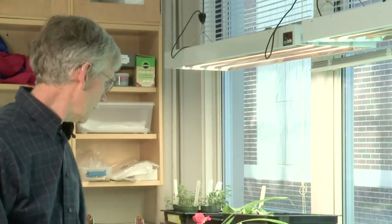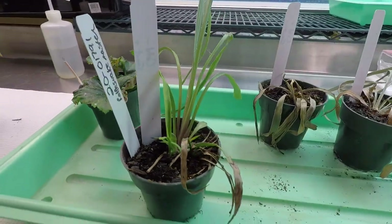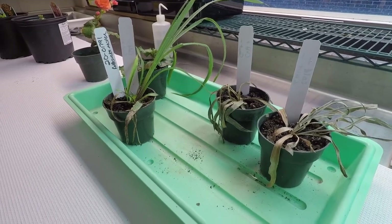We really enjoy working with a broad range of things. The things I personally enjoy working with primarily are ornamentals — we may be working with a disease on something like this plant called rattlesnake master, where we found a smut disease last year and we're continuing to work on that problem.